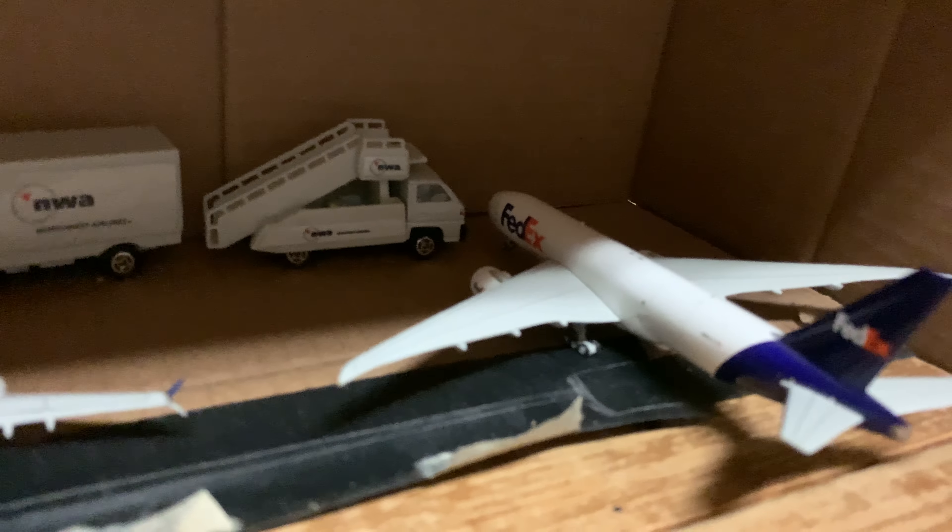Here are the two Max Jets, and my FedEx Boeing 777F, my Antonov AN-124, and a Lufthansa Cargo MD-11.